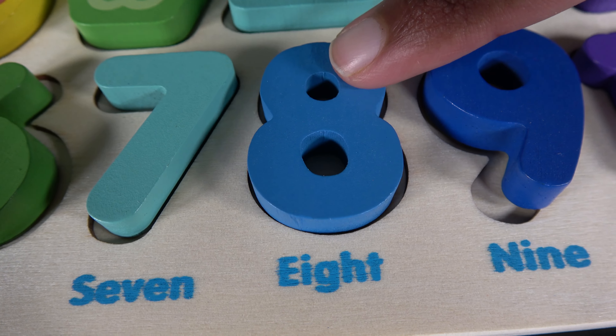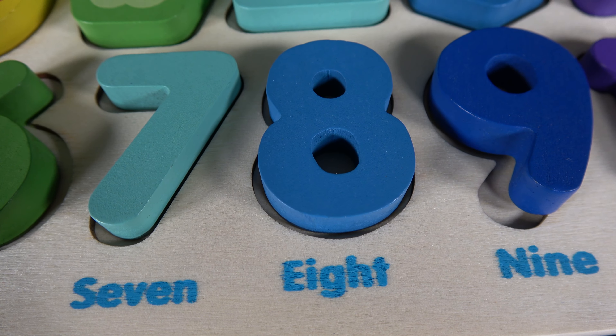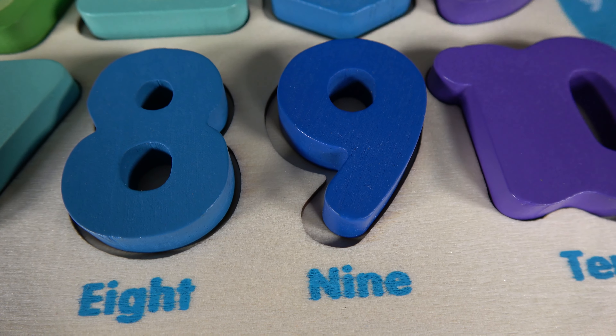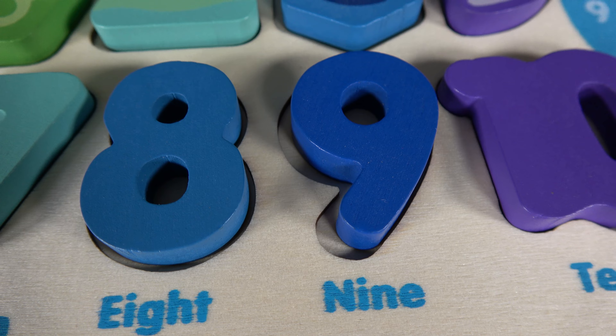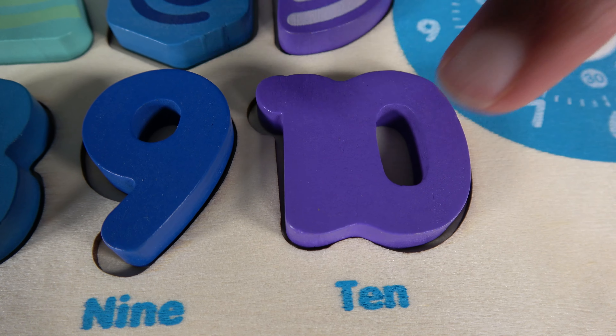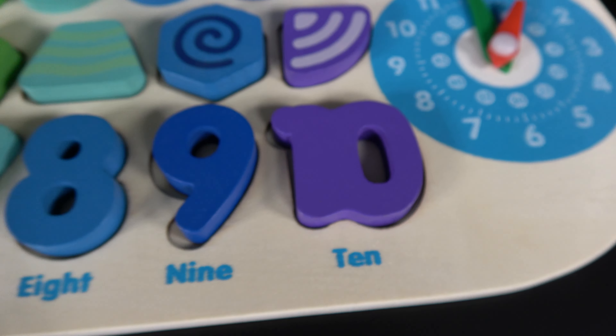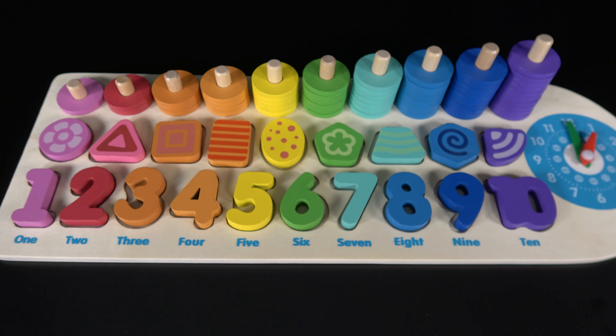Do you remember what number is this? It's the number eight. Do you remember what number is this? It's the number nine. And do you remember what number is this? It's the number ten. Wow, we've learned numbers one to ten.